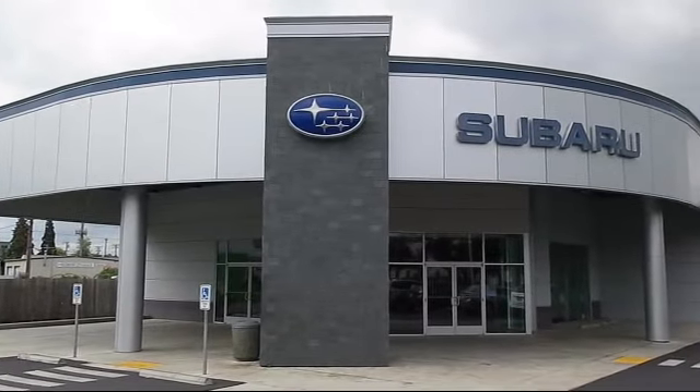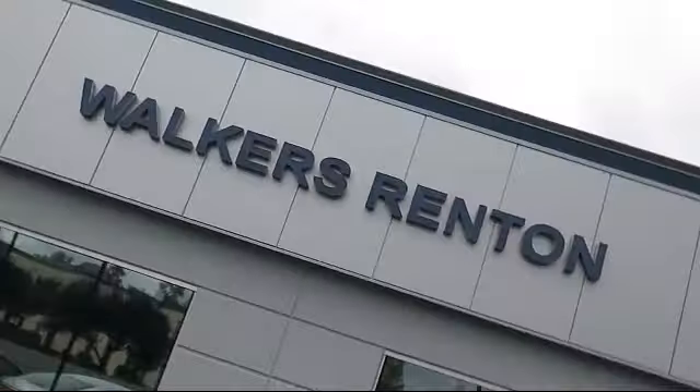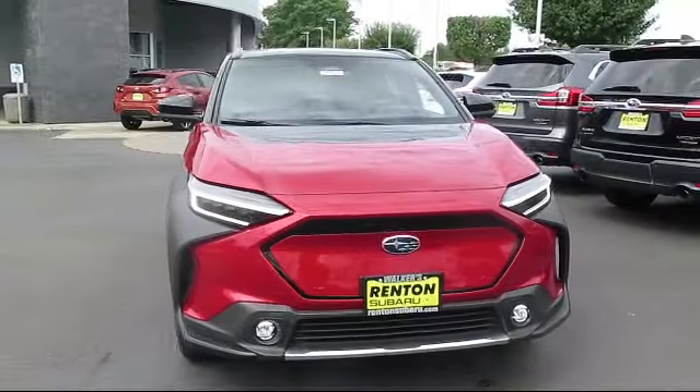Welcome to Walker's Rentin' Subaru, and here's a look at another vehicle from our great selection of cars, trucks, and SUVs.